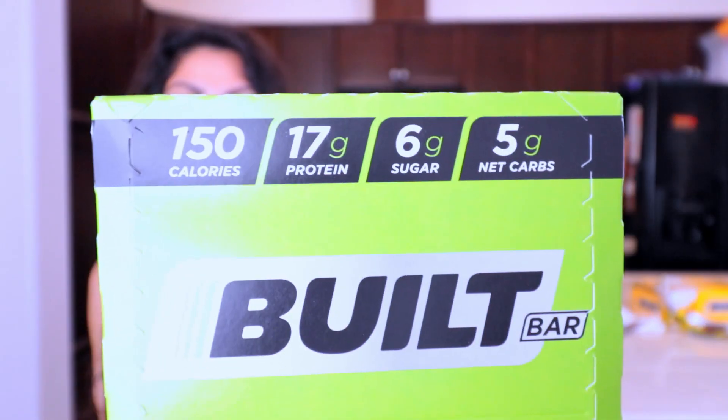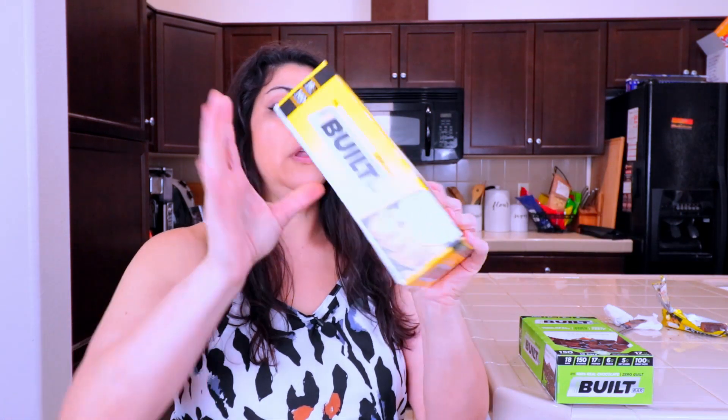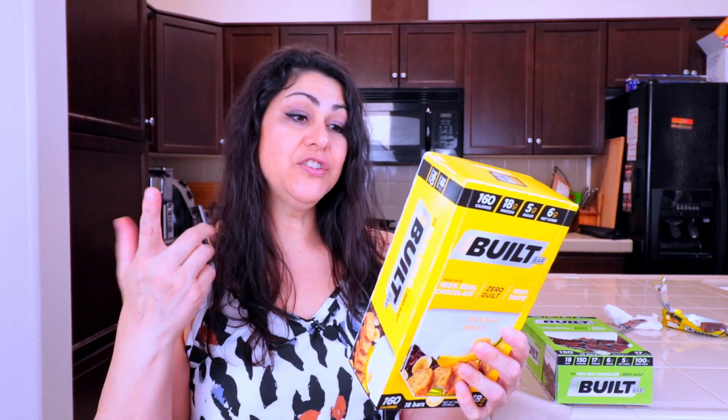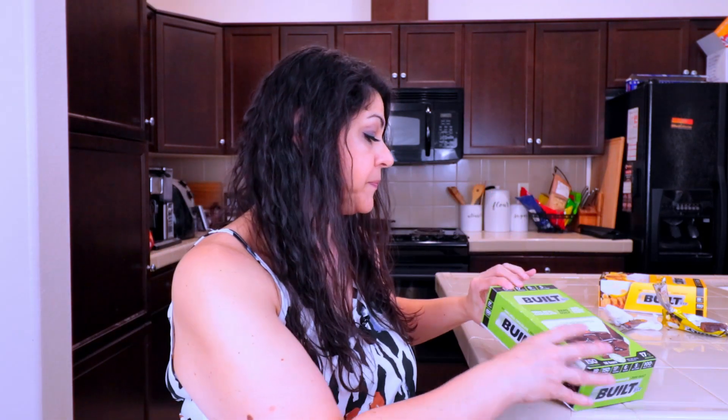The grasshopper cookie bar is 5 grams of net carbs: 19 grams of total carbohydrates, 6 grams of dietary fiber, and 8 grams of sugar alcohols. This one does have dark chocolate and there are grasshopper cookie pieces inside of it. It has erythritol, but sugar is mentioned twice — once in the dark chocolate coating and again for the grasshopper cookie pieces. I'm actually surprised this is lower in net carbs if it has sugar mentioned twice, but whatever.